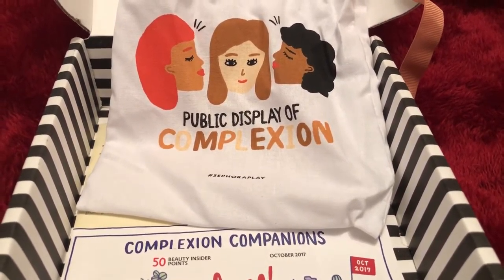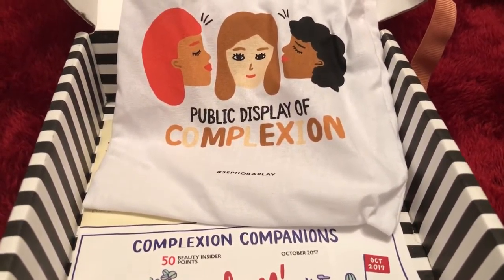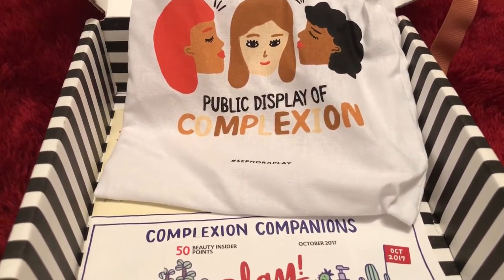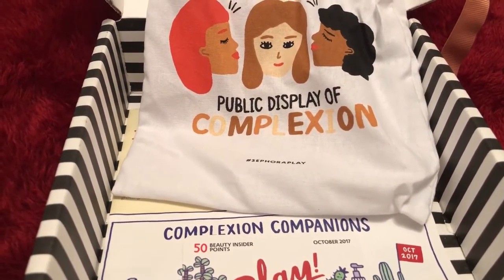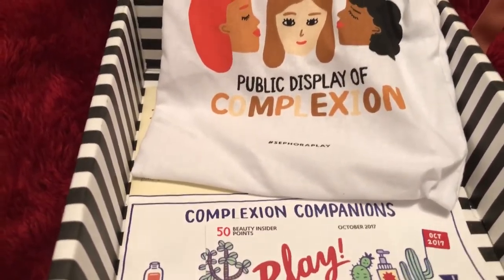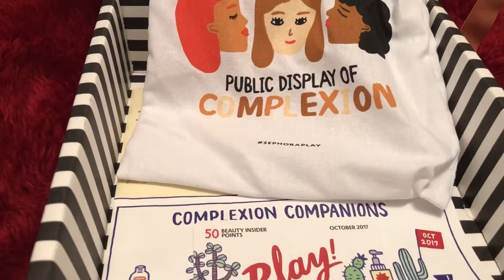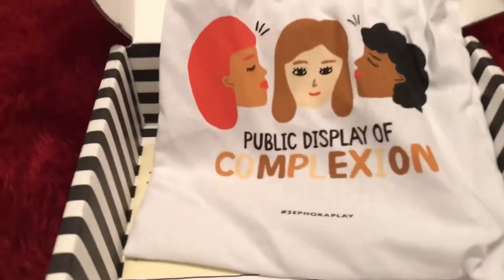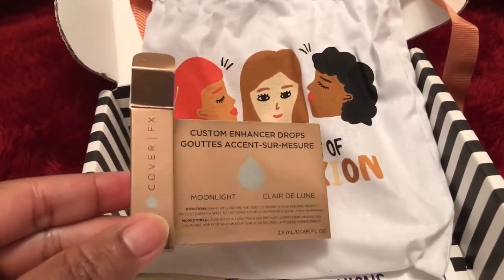Hi everyone, welcome back to my channel. My name is Pauline Newman. I'd like to share with you my very last box of Sephora Play, and happy new year! This one says 'Public Display of Complexion.' I think this is my December box, so the first thing I'll show you — here's the box.